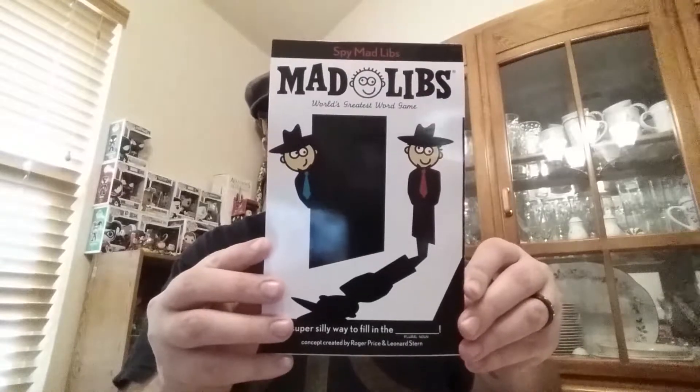Spy Mad Libs! I remember Mad Libs — I was really young when these came out.